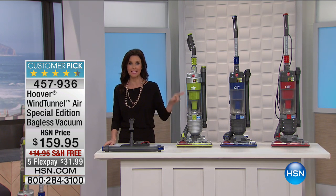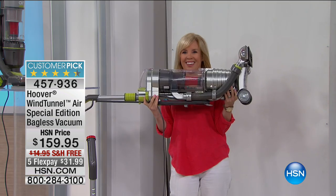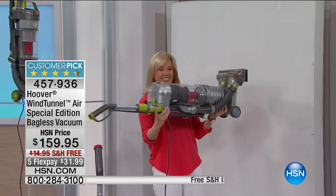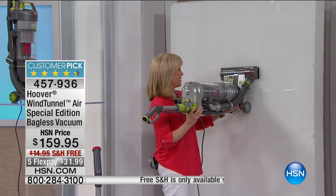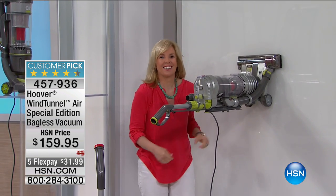Welcome to HSN. This is the Hoover Wind Tunnel Air. You've got to check out the suction on this little beauty. There's Julie Truster showing how lightweight it is — the suction is sticking to the wall.